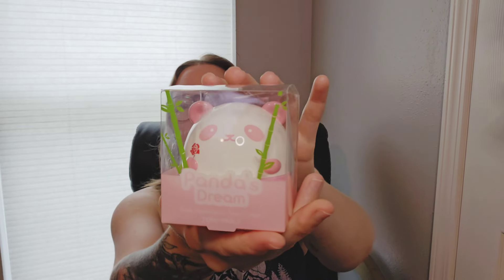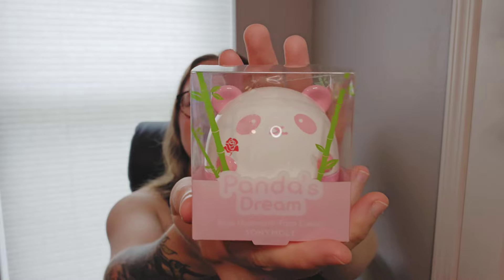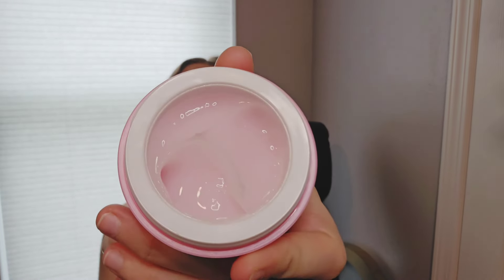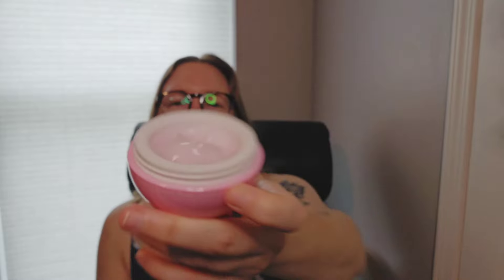Then we got a Panda's Dream Rose Hyaluronic Face Cream. Oh my gosh, look how cute that is. The packaging of these is just so cute — it has a little rose on it. I just recently got a three-tiered organizer for my counter, so now my counter doesn't look crazy with all my cleansing products all over the place. It smells like roses — definitely smells rosy.